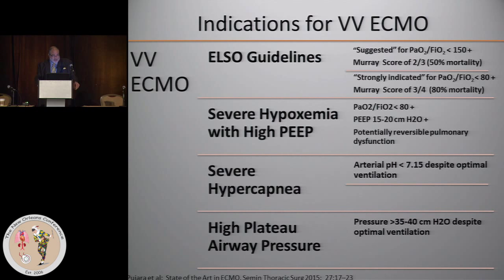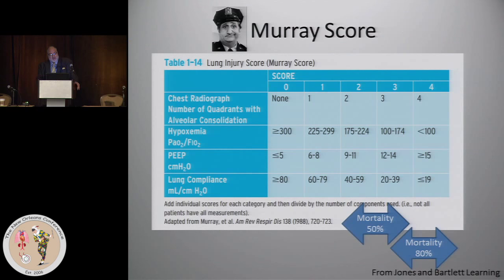For those who are not familiar with the Murray score, I'm going to show you the included components. Importantly, if you partake in an ECMO program at all, the Murray score is a useful card for you to keep on you. The great utility of a team approach to ECMO is that because of the circumstances, unlike most team approaches for cardiac procedures, this has got to be done fast. Separate ELSO guidelines indicate severe hypoxemia with high PEEP, severe hypercapnia with a pH of less than 7.15 due to respiratory acidosis, and high plateau airway pressures.